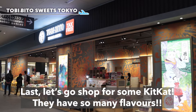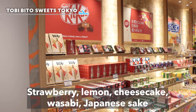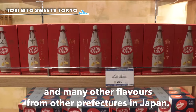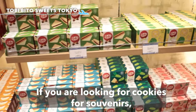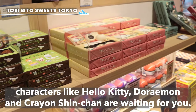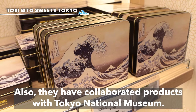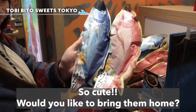Finally, let's shop for some KitKat — they have so many flavors: strawberry, lemon, cheesecake, wasabi, Japanese sake, and many other flavors from different prefectures in Japan. If you are looking for cookies for souvenirs, character cookies featuring Hello Kitty, Doraemon, and Crayon Shin-chan are waiting for you. They also have collaborated products with the Tokyo National Museum, using Ukiyo-e and other Japanese art for the covers of the tins. So cute — would you like to bring them home?